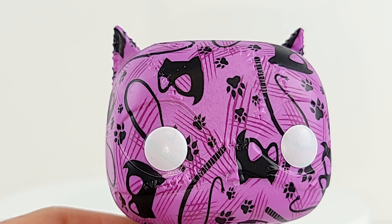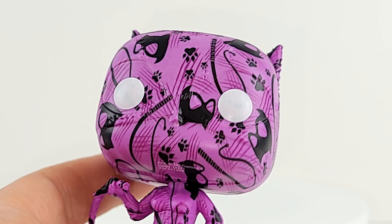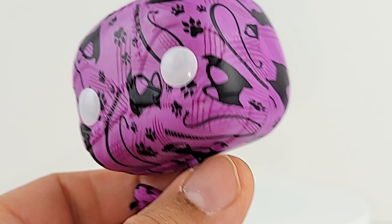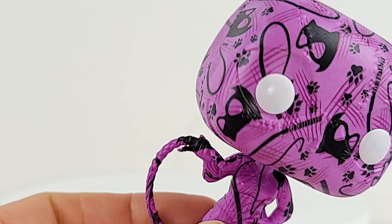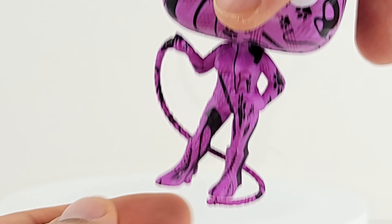Don't know what the deal is with her — she feels 3D printed. She feels light, cheap, and hollow. I don't remember if the Batman ones felt like this. I don't know if it's the material they have to use to get this pattern on here, but it just feels really light and cheap.